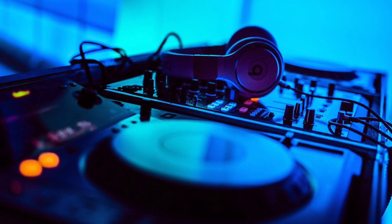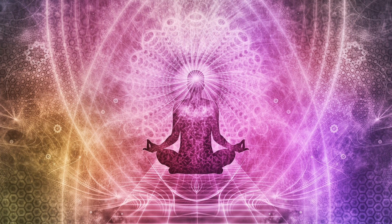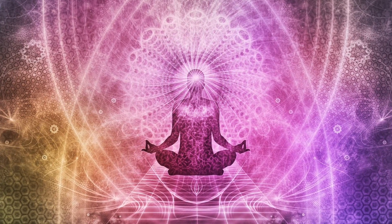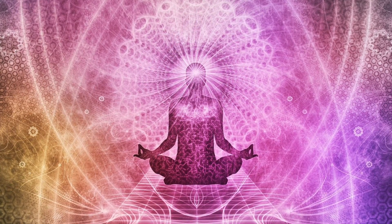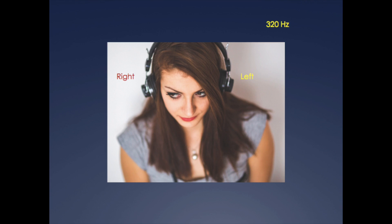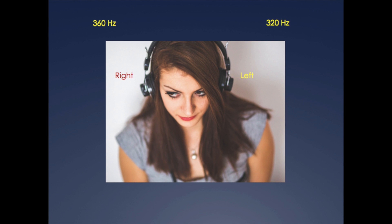Binaural beats takes advantage of our brain's incredible ability to respond to sounds. They reflect a sort of sound therapy purported to place someone in different mental states. Binaural beats actually reflect a technique that involves combining two different sound frequencies to create the perception of a new sound frequency. For instance, when a tone of 320 Hz is presented to the left ear and 360 Hz is presented to the right ear, the person listening experiences hearing a tone that is 40 Hz frequency.